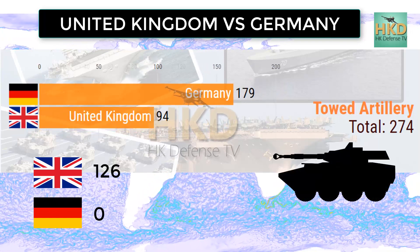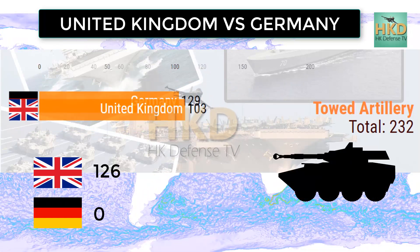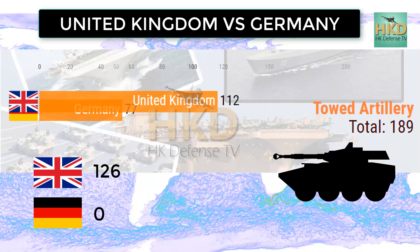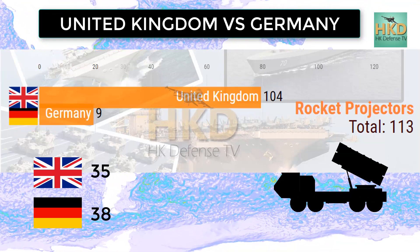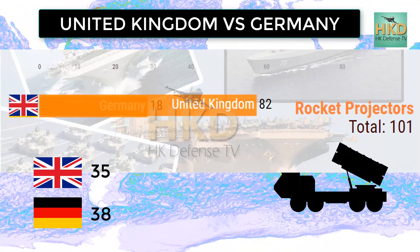Towed artillery: United Kingdom 126 and Germany has no towed artillery. Rocket projectors: United Kingdom 35 and Germany 38.